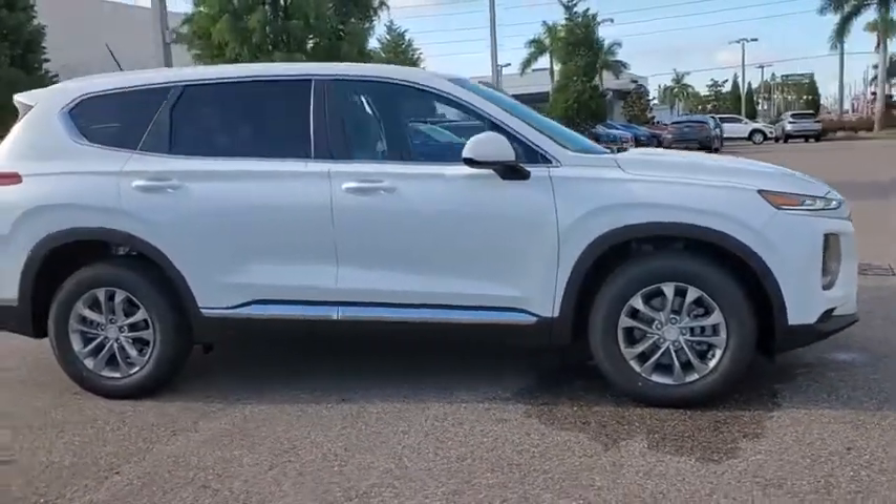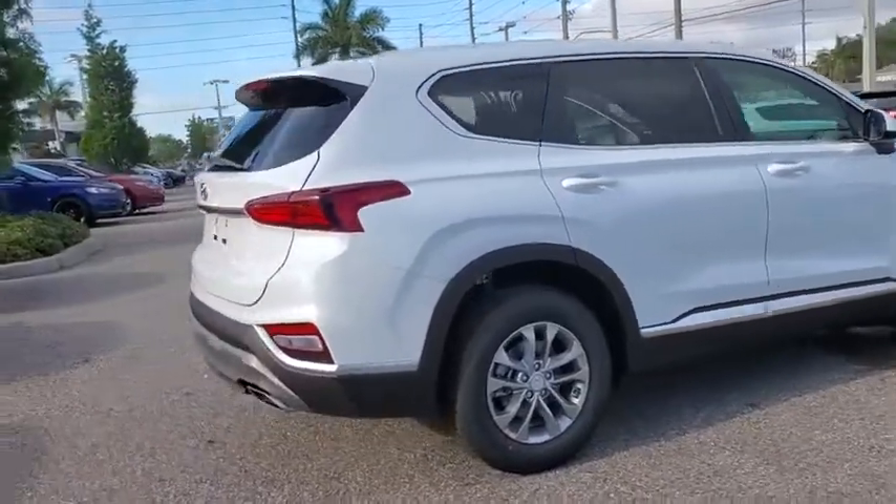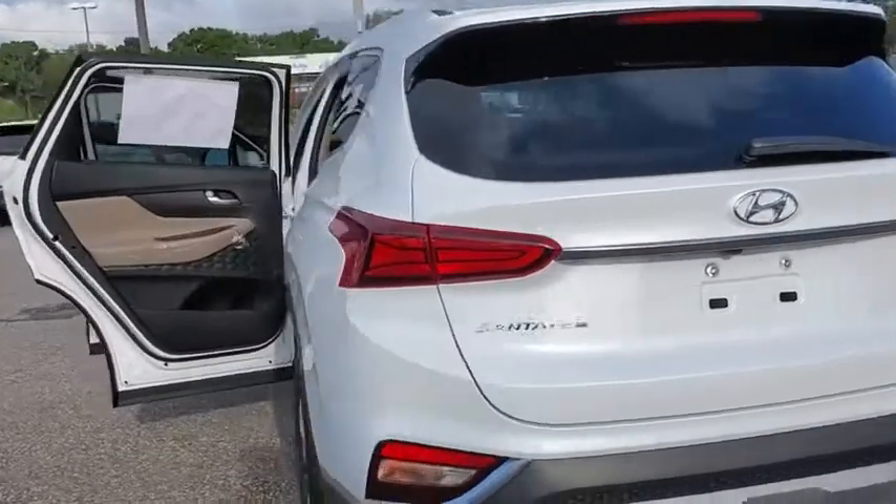We are pleased to show you the 2020 Hyundai Santa Fe: style, quality, performance, value. Would we say more? Here are some of this vehicle's great options.